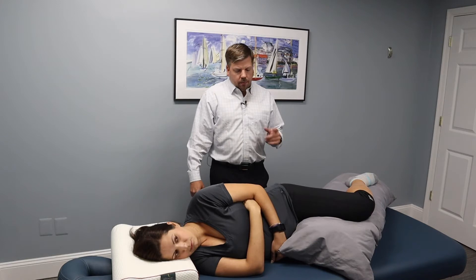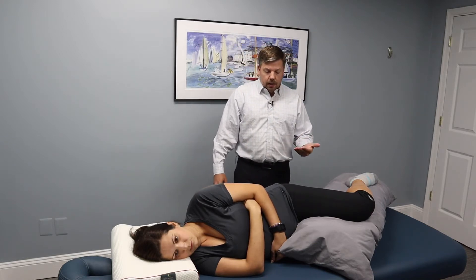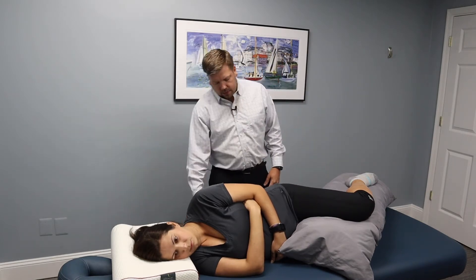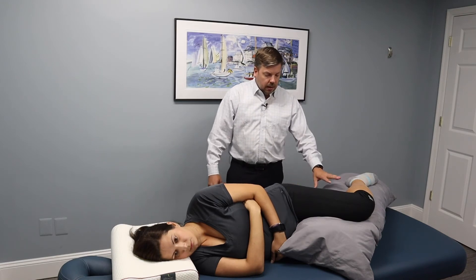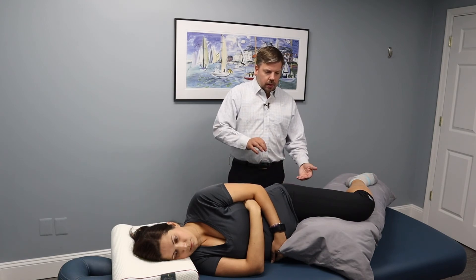The one position we don't want you to sleep in is on your stomach, because in order to breathe, your head has to be turned one way or the other. That puts abnormal stress on the neck and shoulder area. So avoid that at all costs — either sleep on your side with the pillow between your legs, or on your back with that pillow underneath your legs.